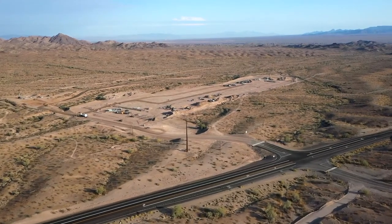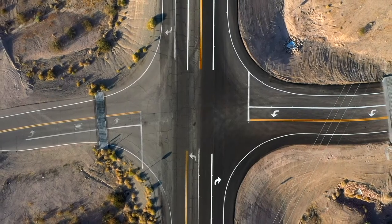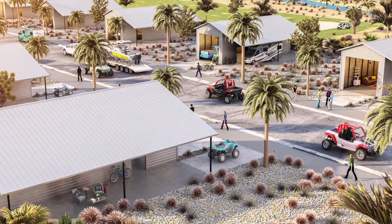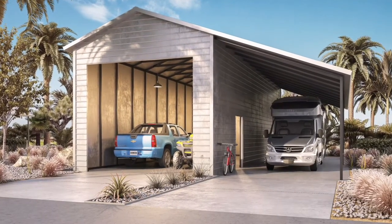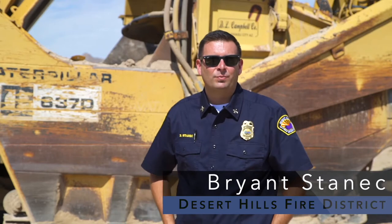Riverbound Storage is a new and exciting concept, especially new to this area. We're really excited to see it come to life. I understand that they're going to have storage areas that are air-conditioned and they're going to have car ports. The Desert Hills Fire District is extremely excited about this project. We have a lot of off-road enthusiasts and a lot of boaters that come through our district, and this is just one more opportunity for them to enjoy our beautiful district.